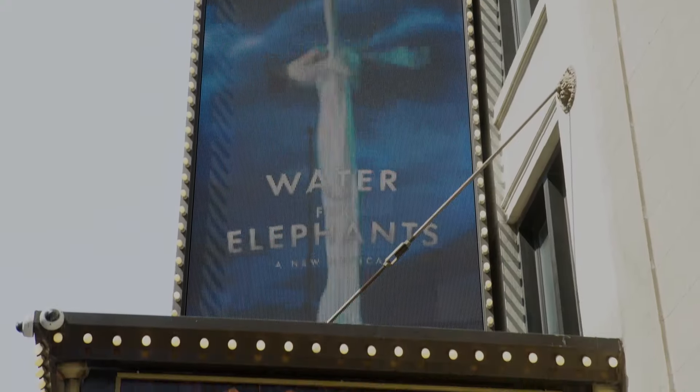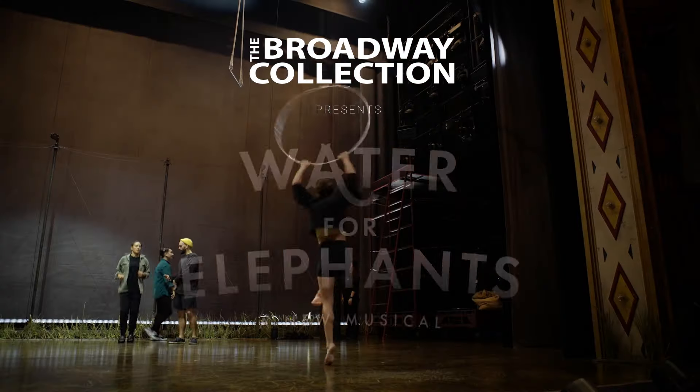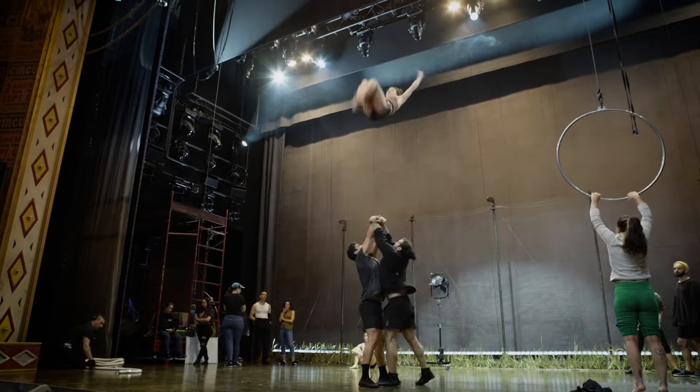Hey everyone, Chanel here. Today, I'm choosing the ride. That's because I'm at Broadway's Imperial Theatre at Water for Elephants. Today we're getting a behind the scenes look at how they pull off some of those acrobatic high-flying stunts. So follow me inside!